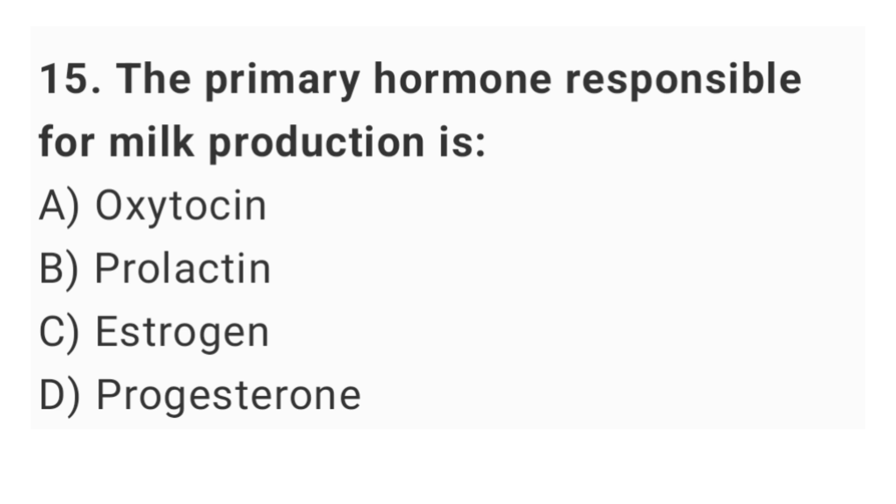Question No. 15: The primary hormone responsible for milk production is? The right answer is option B: prolactin.